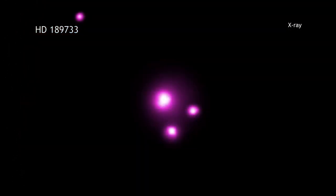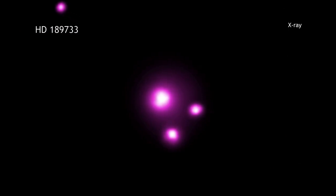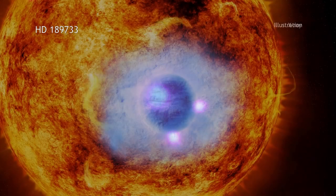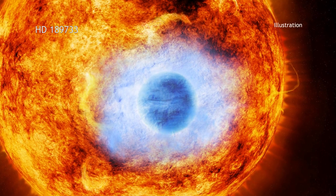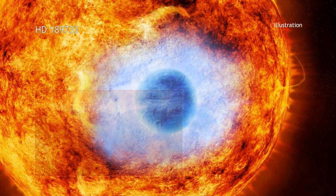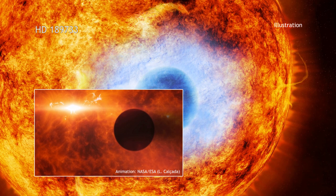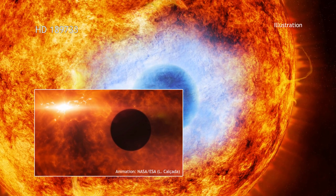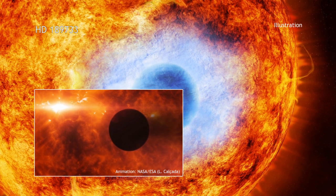The observations, made by NASA's Chandra X-ray Observatory and the European Space Agency's XMM-Newton Observatory, took advantage of the alignment of a planet and its parent star in HD 189733. This alignment enabled the observatories to observe a dip in X-ray intensity as the planet transited the star — the same technique used so successfully at optical wavelengths by NASA's Kepler telescope.